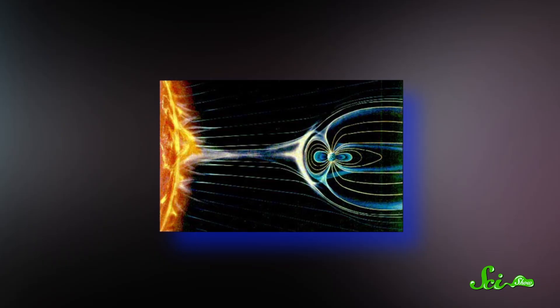It actually distorts the shape of our magnetic donut, squashing it on the side facing the Sun and blowing it out into a long tail on the other side. But although our donut bends, it does not break. So those super hot, super fast particles get deflected by our magnetic field, and instead of smacking straight in the teeth, they flow along the field lines toward the north and south poles, and they hit our atmosphere around the holes of the donut. So wherever those holes are, that's where you see auroras, because that's where the charged particles are actually hitting the Earth.